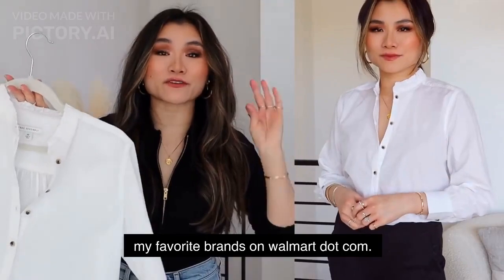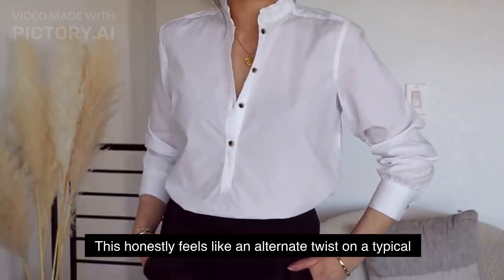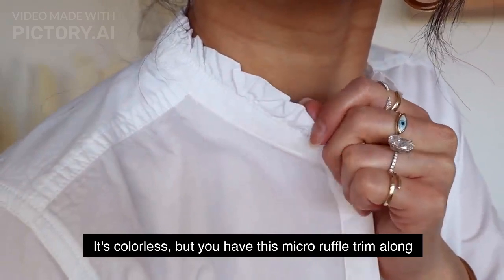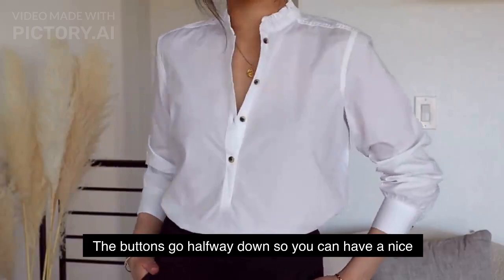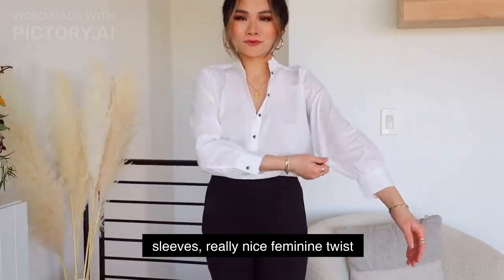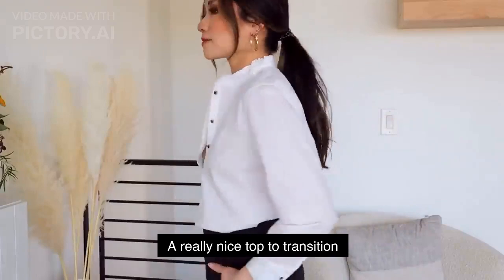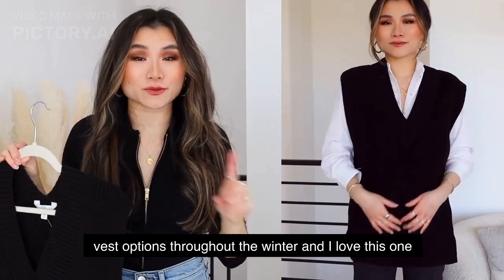Moving on to tops — first up is from Free Assembly, one of my favorite brands on Walmart.com. This is the micro ruffle woven top. It feels like an alternate twist on a typical white button-down shirt. It's collarless but has micro ruffle trim along the edge, tortoise shell buttons that go halfway down for a nice V-neckline, and slightly puffed sleeves — a really nice feminine twist on a basic button-down. Works casual with jeans or with trousers for the office, great to transition into spring.